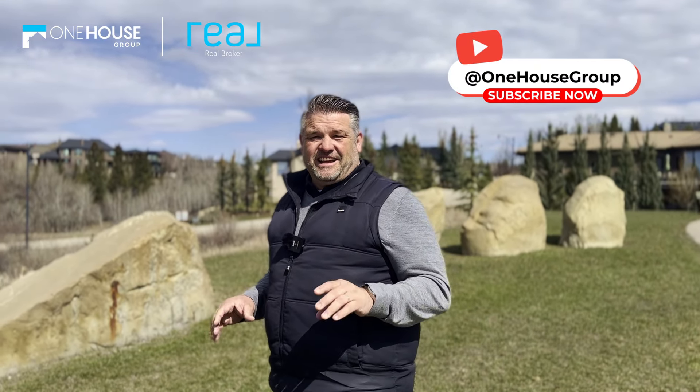Don't miss out on this incredible opportunity to call Springbank Hill home. Contact us today to schedule your private tour — your dream home awaits.